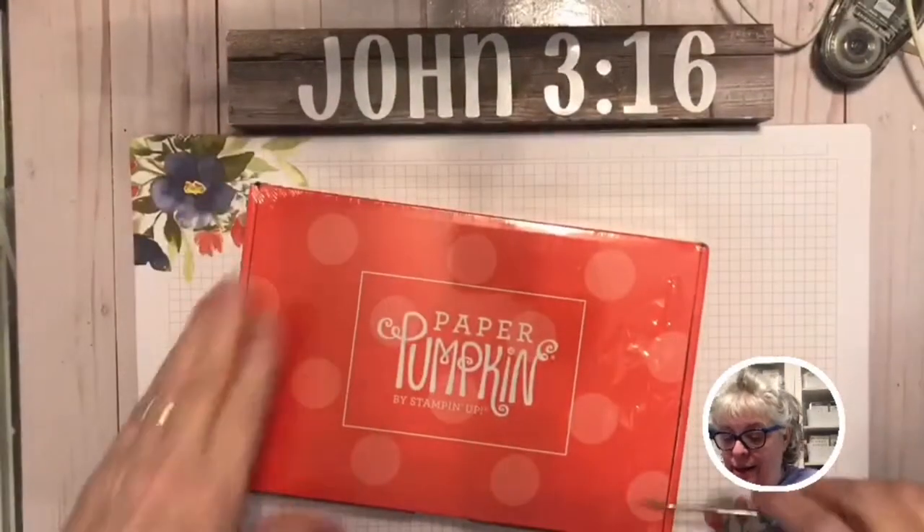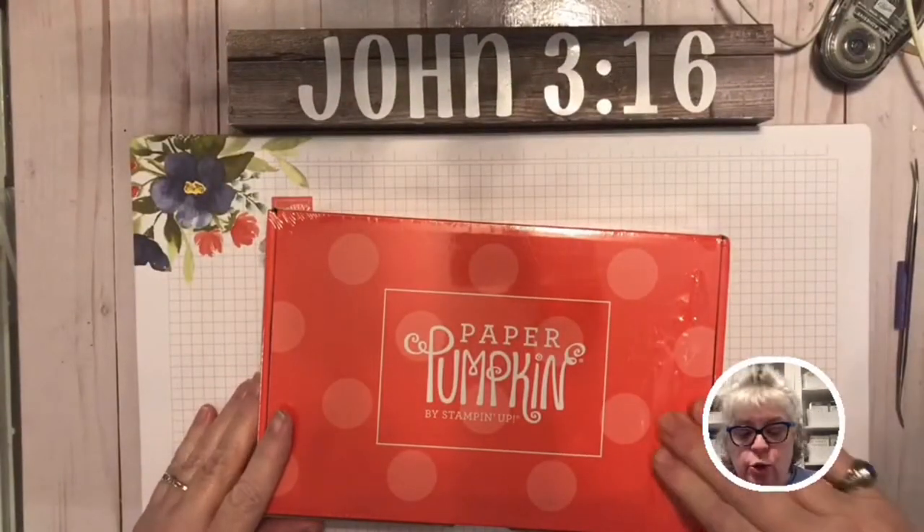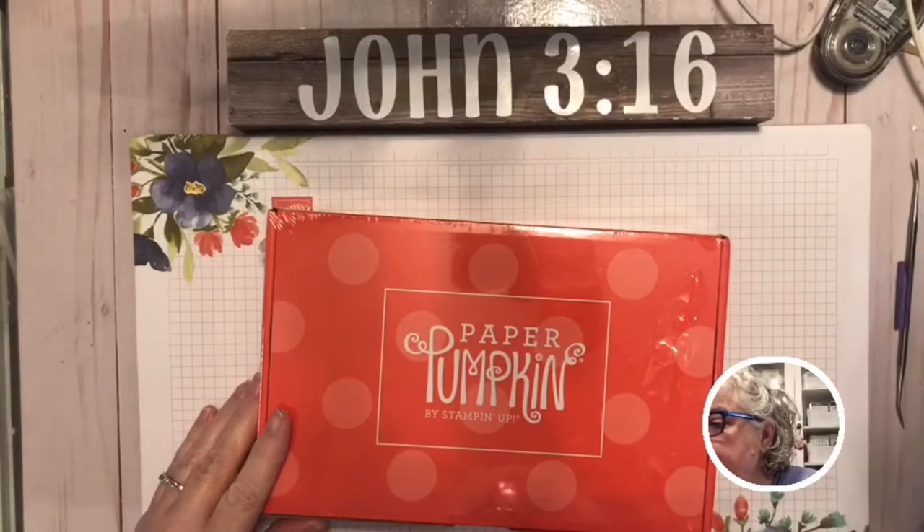I'm so excited. I have not opened it yet, but I did take out the address sheet because it's the creepy internet. I'm going to show you guys what's in it. This is the February 2021 Paper Pumpkin.